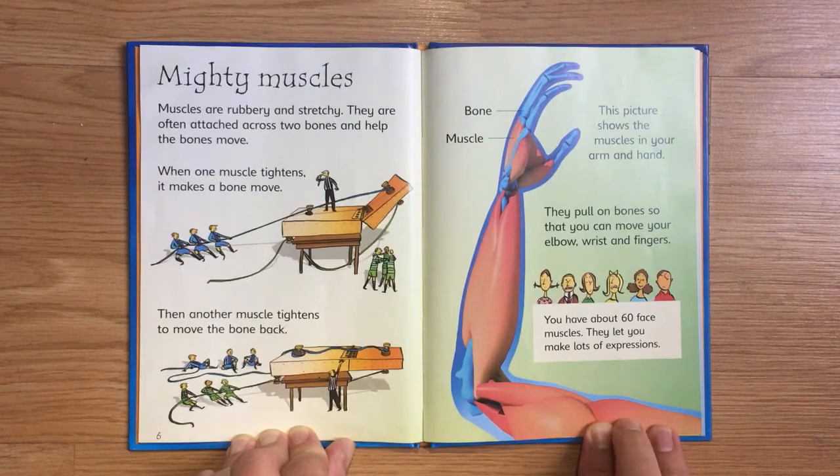This picture shows the muscles in your arm and hand. They pull on bones so that you can move your elbow, wrists, and fingers. You have about 60 face muscles, and they let you make lots of expressions.